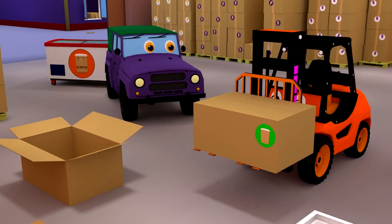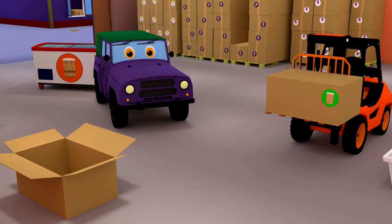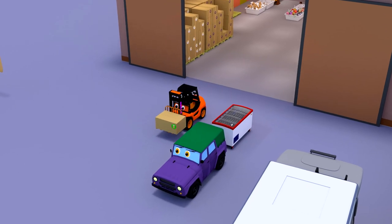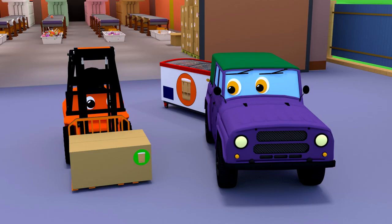A forklift easily moves boxes to a warehouse or to a special van. How great it was to visit an ice cream factory!